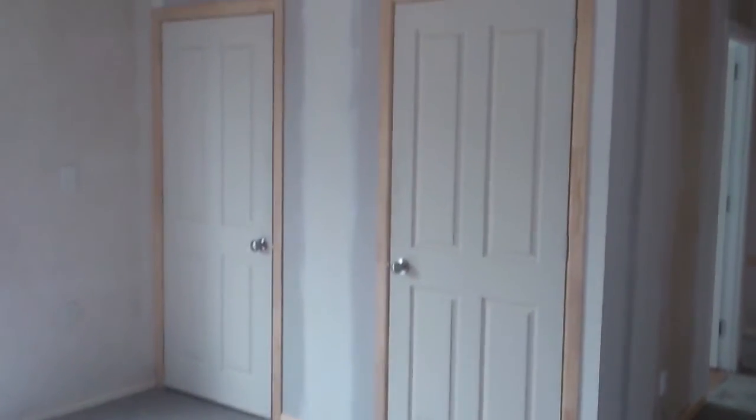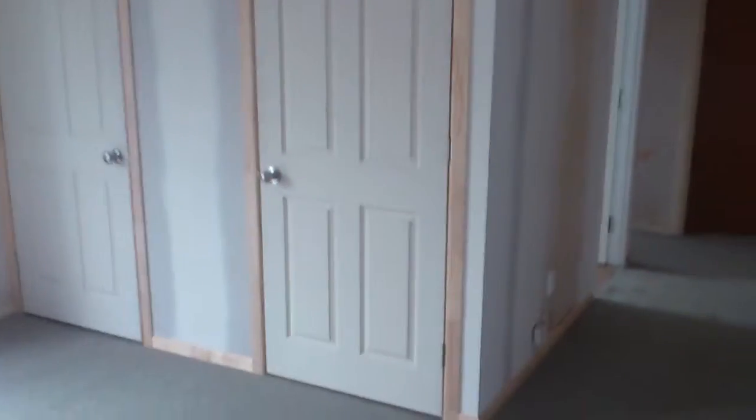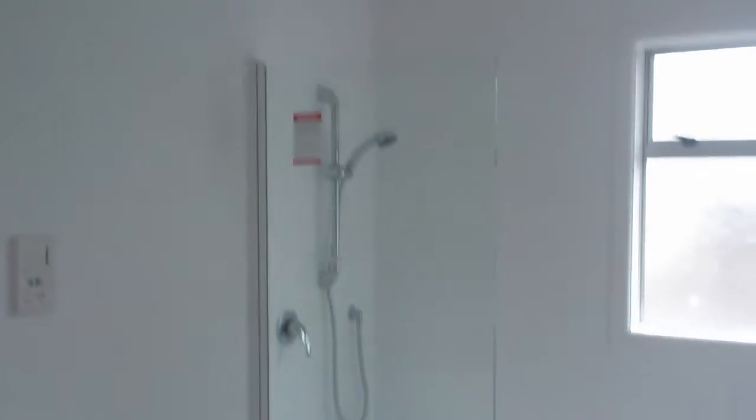We put in the new wardrobes, added that, put two doors in, and enlarged the bathroom slightly. New fan, new lights, extractor fan, shower, and bath.